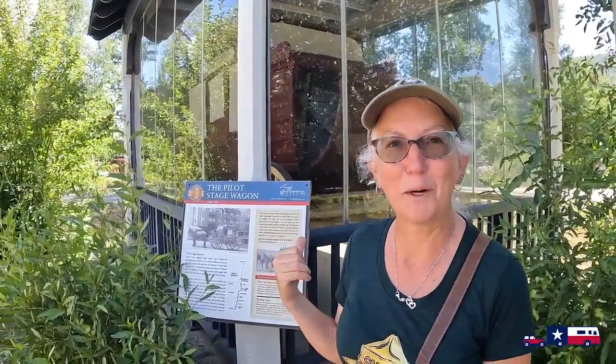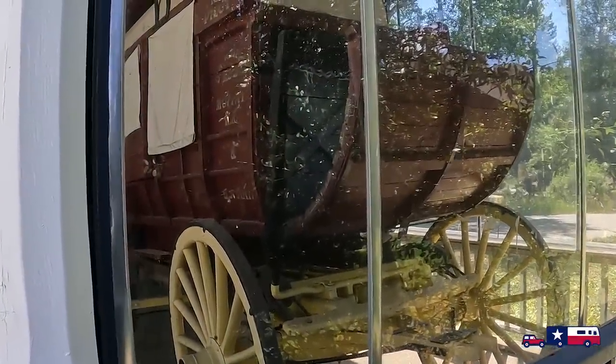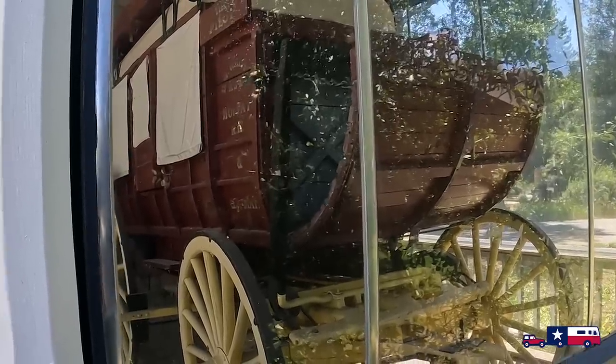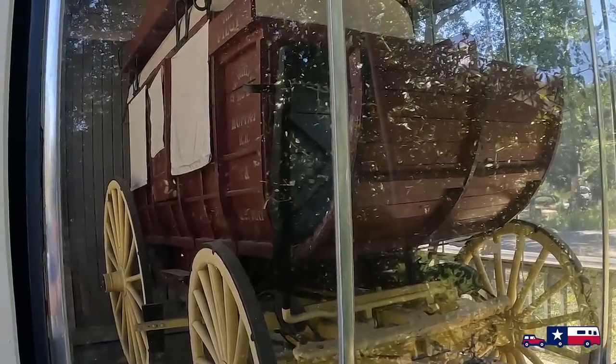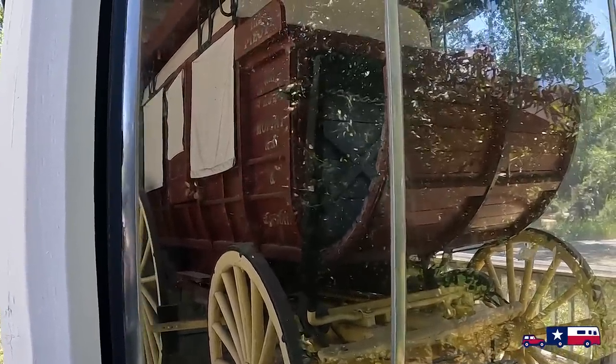If you come down to the Steamboat Springs Visitor Center, you've got to look at what's behind me — this is an 1890s stagecoach. It's the original. There were two stagecoaches that made the track between Walcott and Steamboat Springs from 1890 to 1909 — a 74-mile, two-day journey. It carried nine passengers inside and six on the roof. In 1903 it cost six dollars and fifty cents one way, and during winter they would replace the wheels with runners.